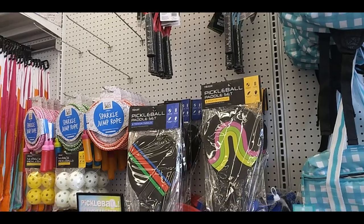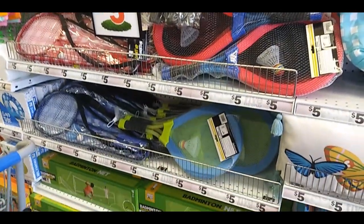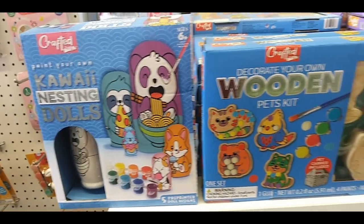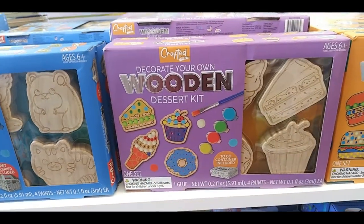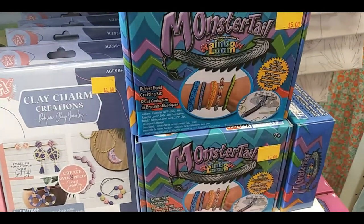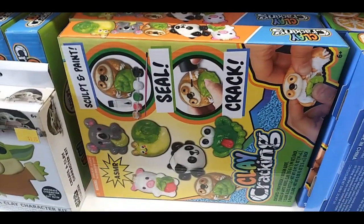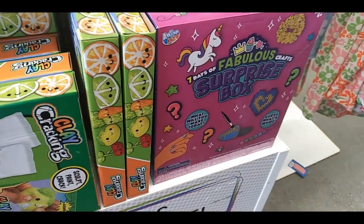Tennis rackets, Pickle Ball set, another jump rope, and more badminton and tennis — Badminton set on the bottom there. Kawaii nesting dolls, kind of like the Russian dolls. Wooden critter kit, Dessert kit, Burgers. Monster tail rainbow loom bracelets, Tie dye kits, Clay cracking, and a Fabulous Surprise Box.